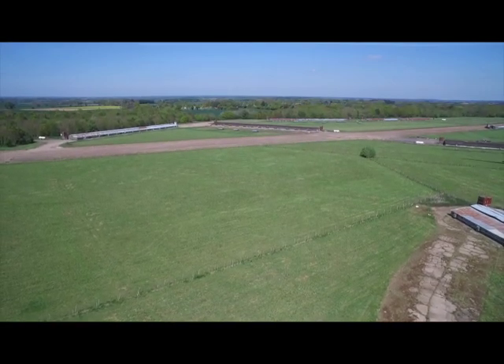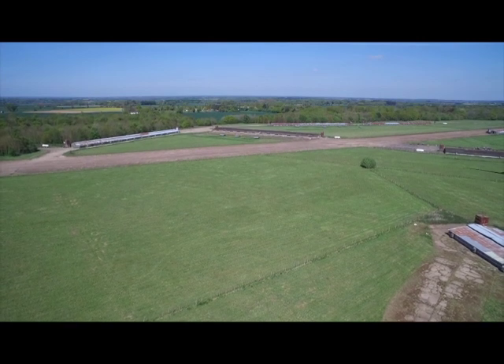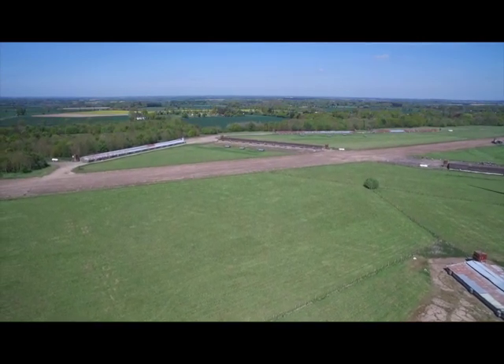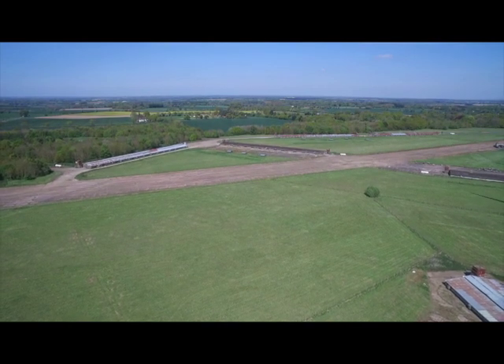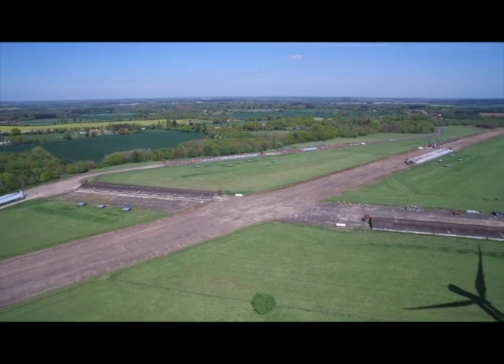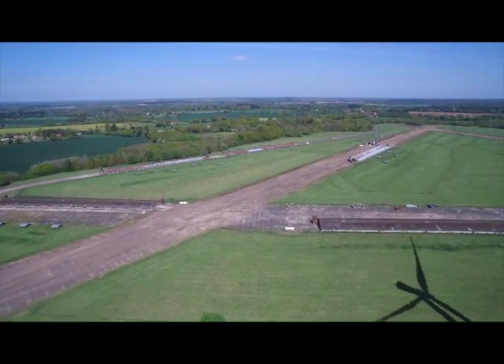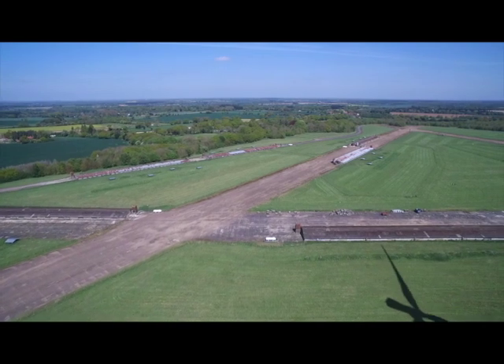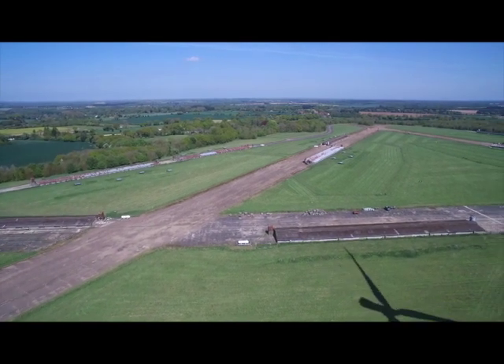It is believed that of all the World War II American airbases in East Anglia, Attlebridge Air Base has the most remaining American concrete left. Most old buildings are gone, but runways are nearly all intact.